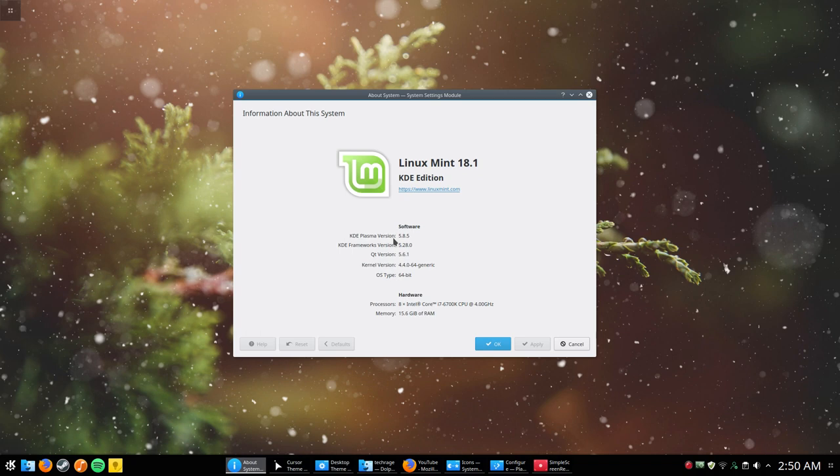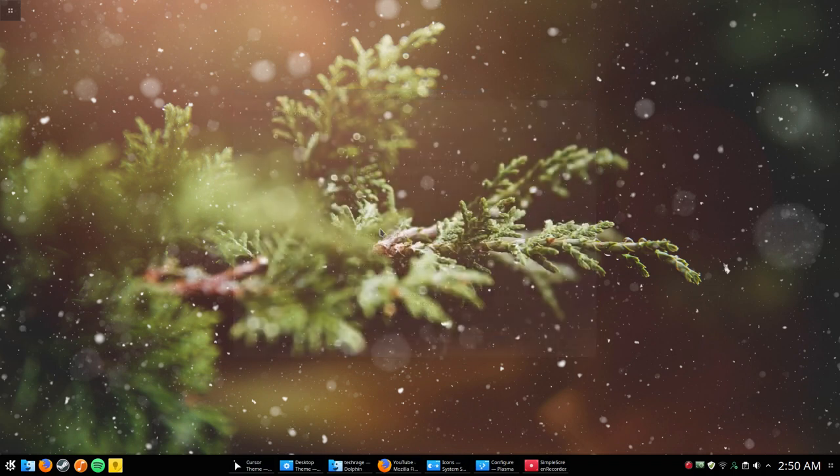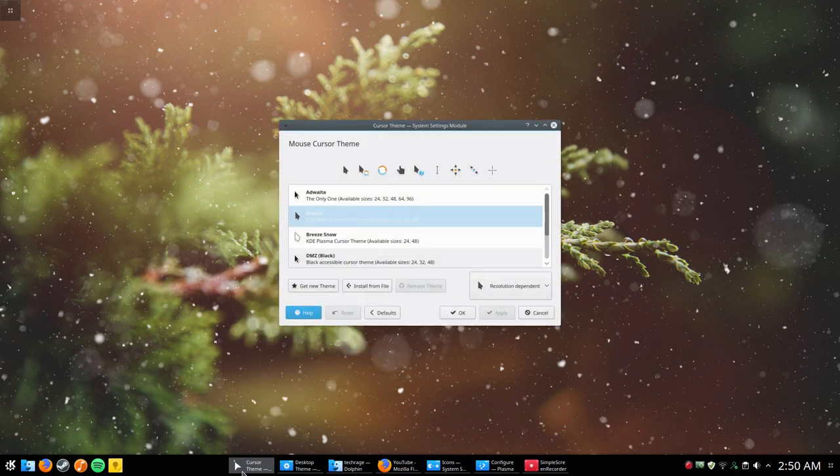I also installed the Intel microcode just to see if that would help the buggy Firefox flickering issue I had. I don't know if it fixed it or if it was the other updates I ran through, but either way it's working just fine now and I'm really glad about that.